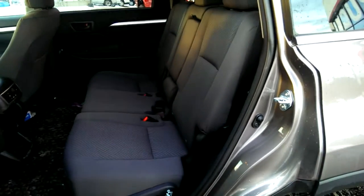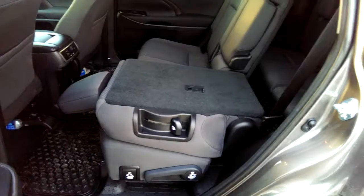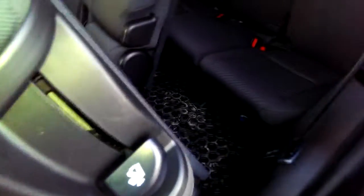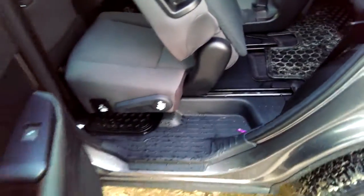You've got the bench seat in the back here. They do fold down flat like this as well. There's your third row back there — you can fit three people, probably children — and this whole seat slides forward with that handle there.